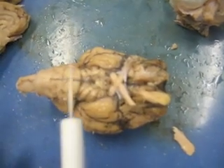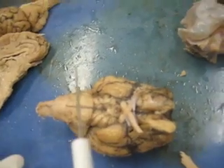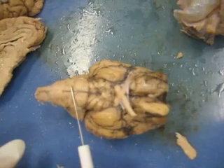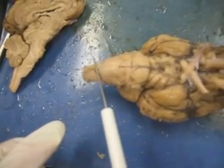They make up what would be the superior colliculi from a dorsal view. This area here would be the pons, and further down would be the medulla, which leads into the spinal cord.